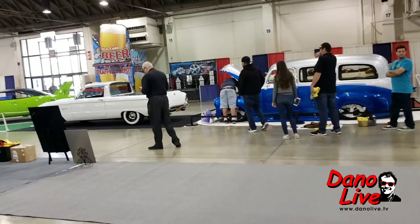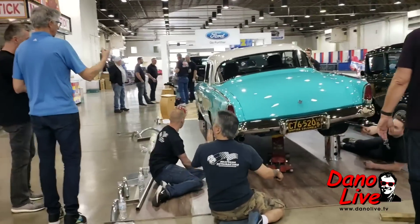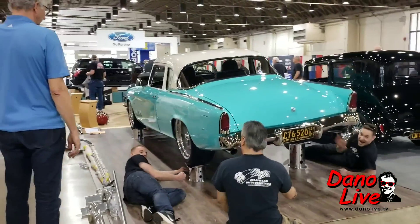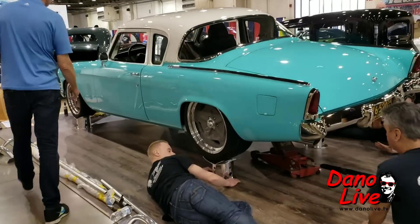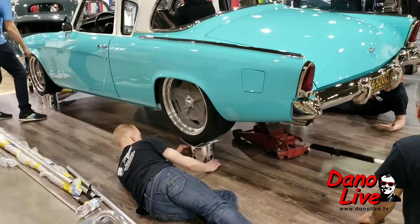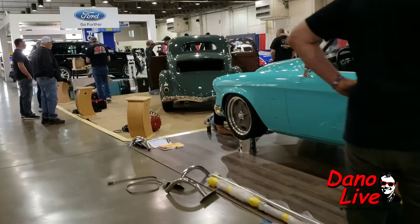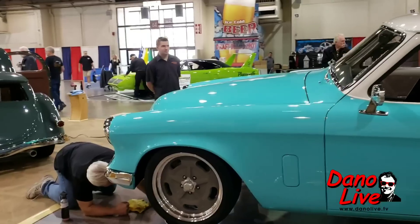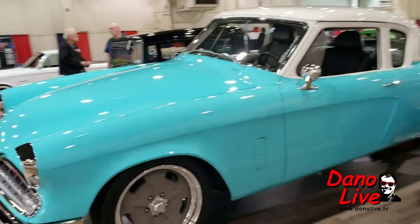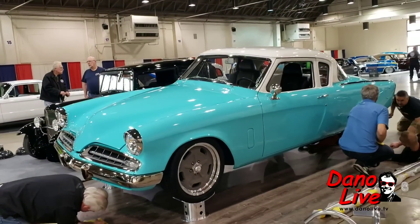I thought I was figuring out how to put the car up on the stand — it's a Studi. Cool display, cool huh?